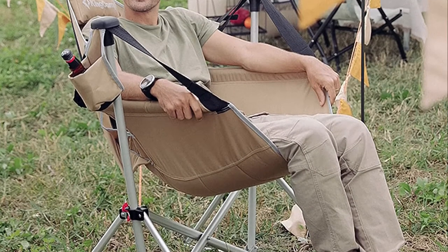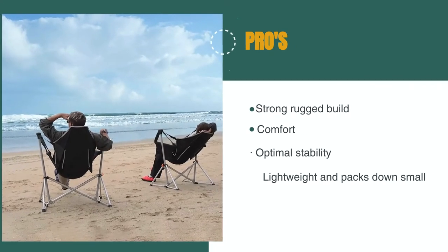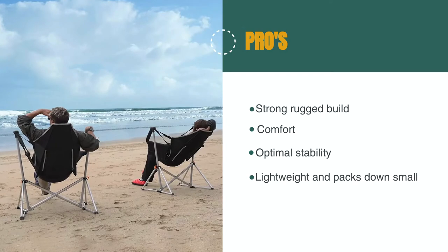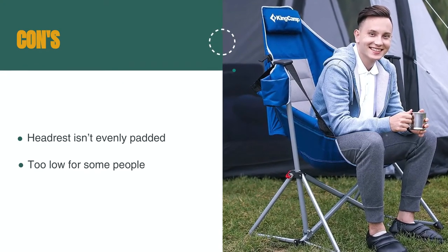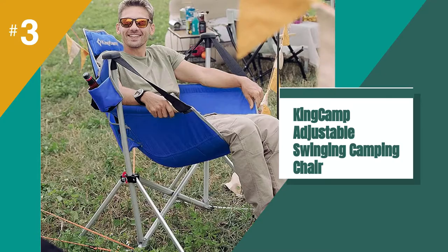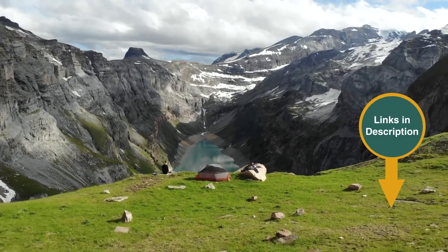The hard plastic anti-skid feet have textured bottoms to ensure the chair remains stable on uneven grounds. The pros are: it has a strong rugged build with good quality components, it's built for comfort, it's low-profile to allow for optimal stability, and it's relatively lightweight and packs down small. However, the headrest isn't evenly padded and it might be too low for some people. This is a great small and lightweight recliner camp chair that's easy to set up and pack away. Remember that we have the links in the description for all products mentioned.